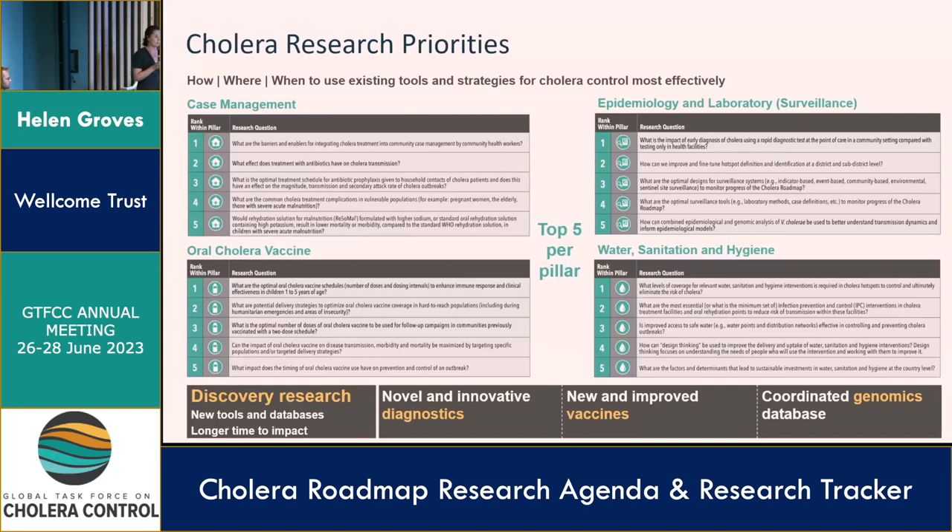These discovery research areas have a much longer time to impact naturally, as they focus on the development of new tools and databases, but they are ultimately critical towards moving towards eliminating cholera. Under that, you have the development of novel and innovative diagnostics that are cheaper, faster, and more accurate — and we'll hear more about the challenges of developing these in one of the lightning talks. You also need new and improved cholera vaccines that protect everyone for longer, and finally, coordination of Vibrio cholerae genomics.